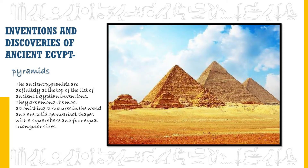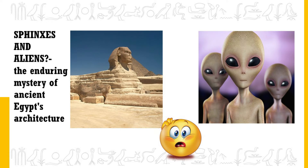The ancient pyramids are definitely at the top of the list of ancient Egyptian inventions. They are among the most astonishing structures in the world — solid geometrical shapes with a square base and four equal triangular sides. There are a lot of researchers who say that the perfect alignment of the pyramids could have been achieved by humans without the help of aliens, which is one of the most mysterious topics about the pyramids.